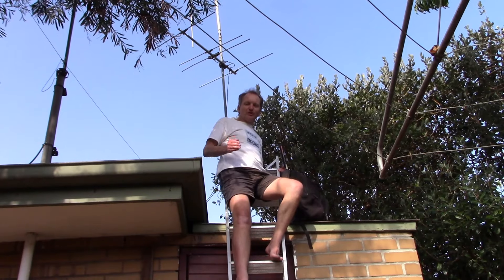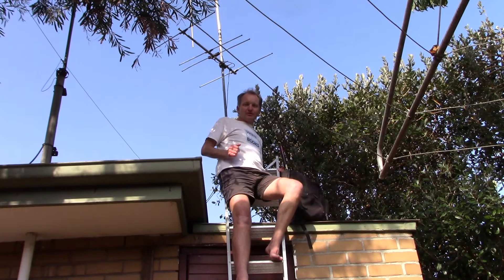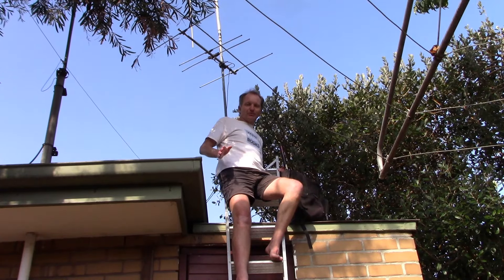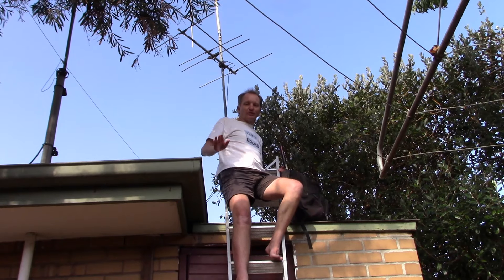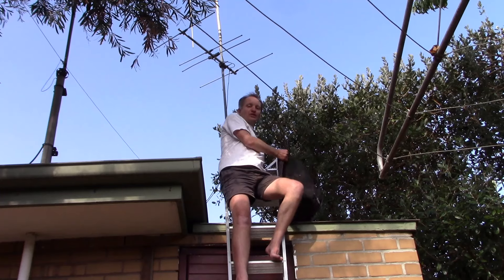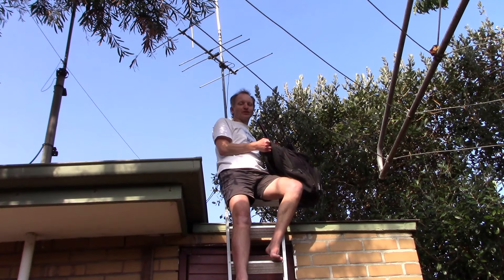You might be living in a property where you're not allowed to put up antennas on your roof. One possibility, especially if your house is only one storey high, is to get up on the roof yourself and take your pedestrian mobile antennas. Then you'll be able to make contacts almost as if you had a home station antenna.